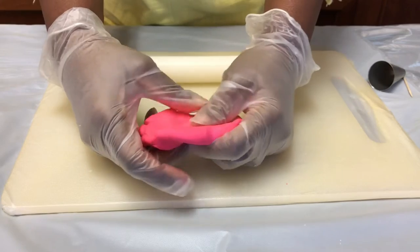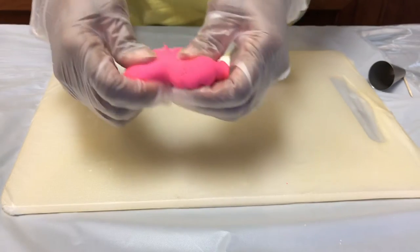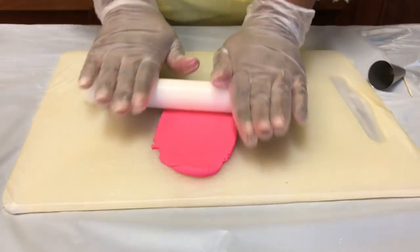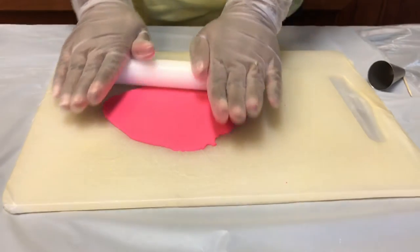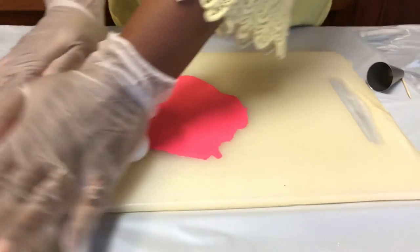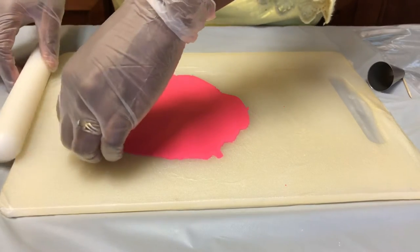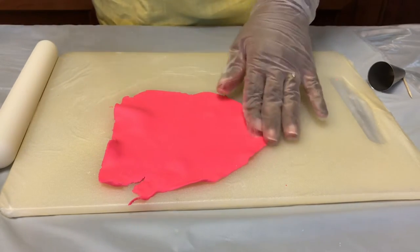Now we're going to make a rose to go on top of our cupcake — we're going to be making a pink rose. Of course you can make any color you like, but we're going to use pink fondant today. When making flowers, you want to try to get your fondant as thin as possible, because the thinner it is, the more realistic it looks. You're going to cut out nine circles — if you want it to be bigger, you can cut out more circles. So we're going to start by rolling our fondant out and then cutting out our circles.